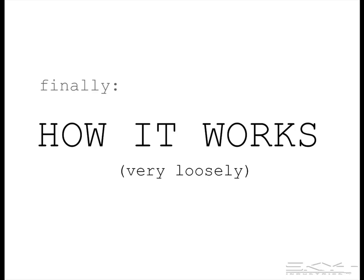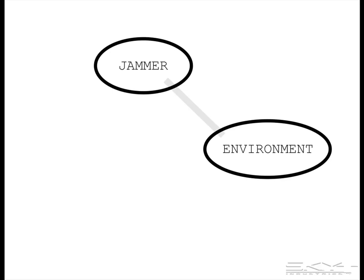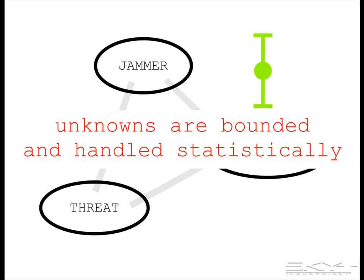To determine the protection bubble size, you need to know three things: information about the jammer, information about the local propagation environment, and information about the threat characteristics. Some of these things we don't know, but unknowns can be bounded and they can be handled statistically.